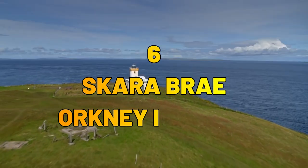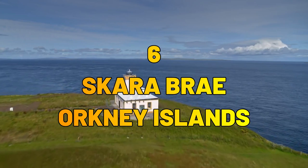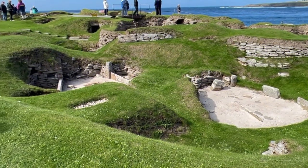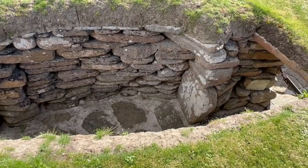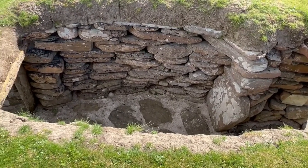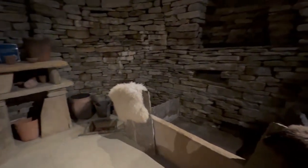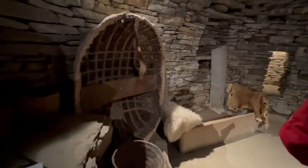Number 6: Skara Brae, Orkney Islands. Our journey takes us to the Orkney Islands, where Skara Brae awaits. This Neolithic village, dating back to 3000 BC, provides a fascinating glimpse into prehistoric life. Explore the well-preserved stone houses and learn about the ancient inhabitants who thrived in this coastal settlement.